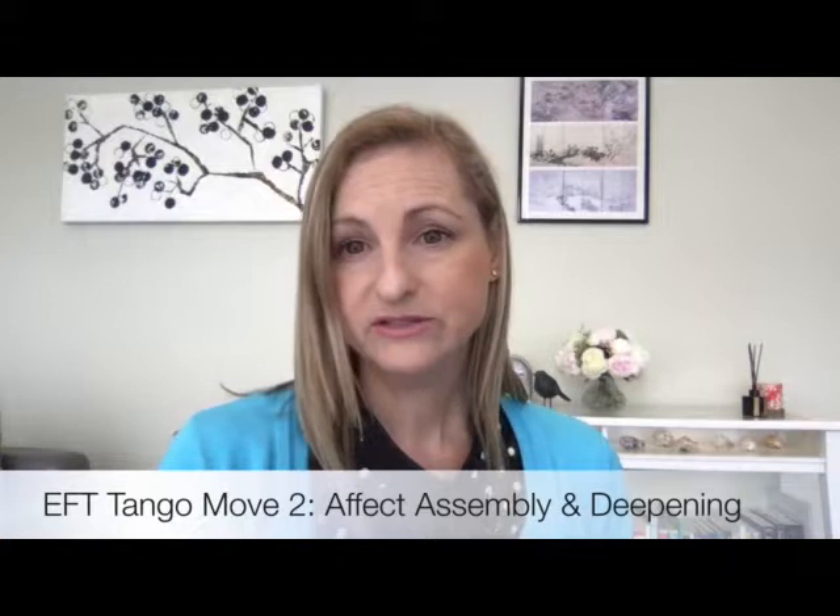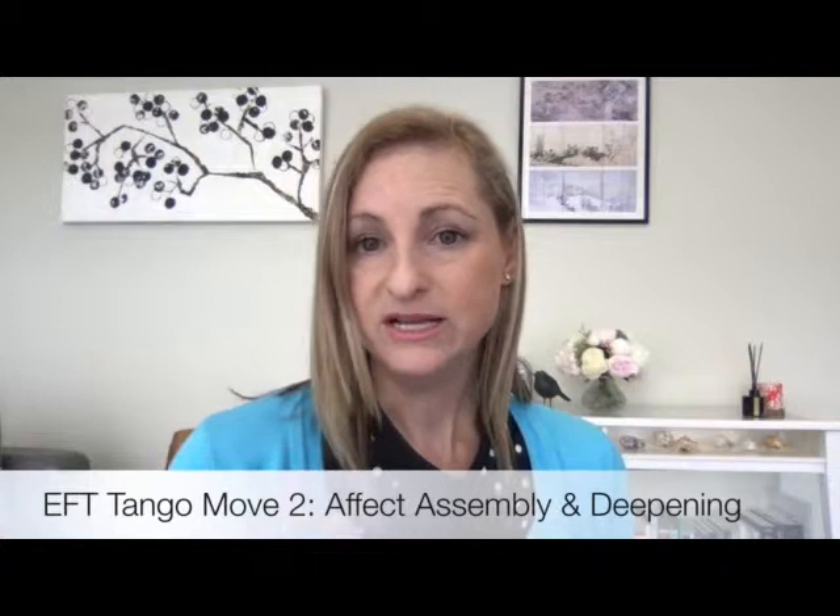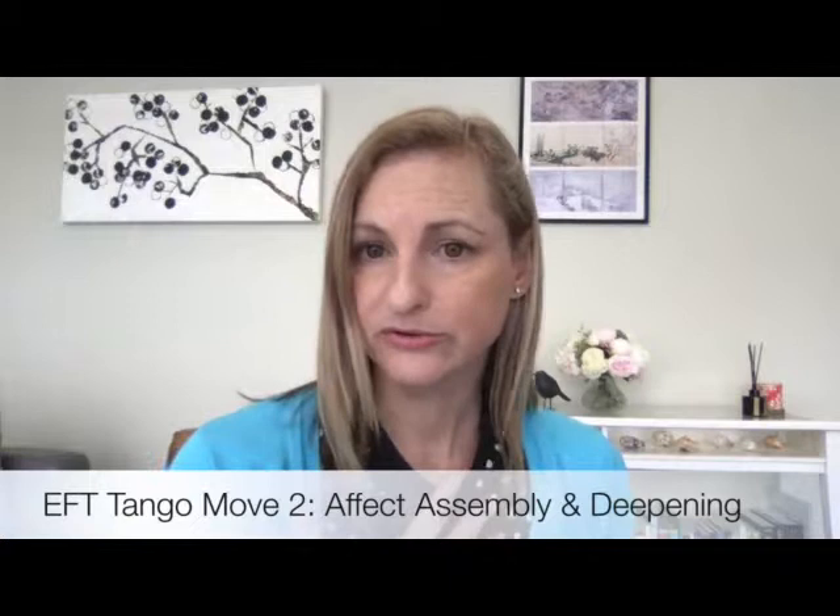Move Two of the EFT Tango is called Affect Assembly and Deepening. This move is all about going into the emotional landscape and exploring these rarely visited or expressed places. We assemble emotion by focusing on the core elements of the inner experience within one person or partner to discover it piece by piece, uncovering its core elements. This makes it known, less frightening and much more familiar, helping people maintain their emotional balance. We deepen emotion by staying in these rarely visited places, stretching the window of tolerance. Finding words clarifies the experience, making it granular, coherent and owned — easier to return to and use to inform choices in life.